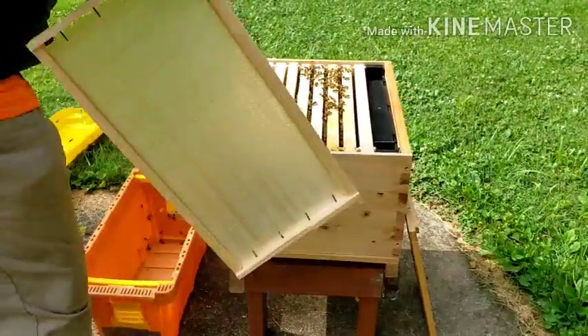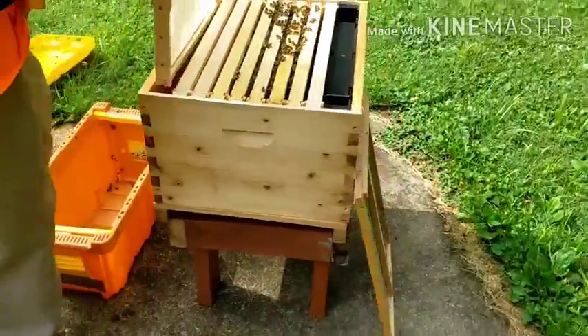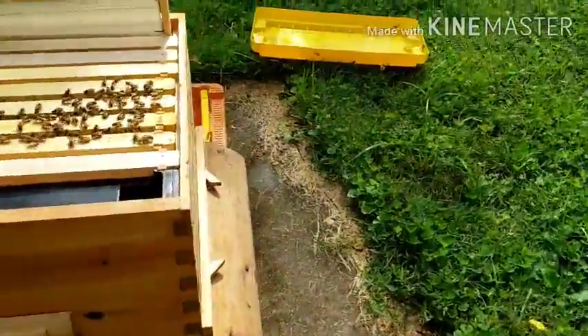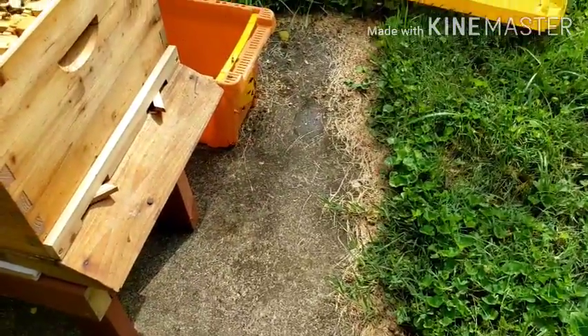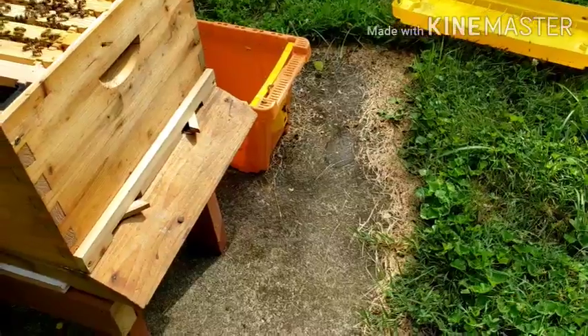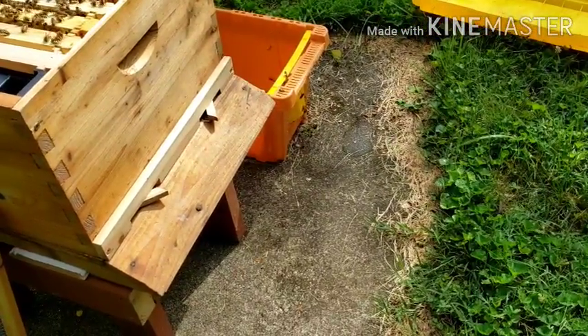They look pretty content though — yeah, not mad or anything. Now these little ones over here are looking for their colony. They're looking for the queen. Yeah, that's not gonna fit — I'll have to trim that over.